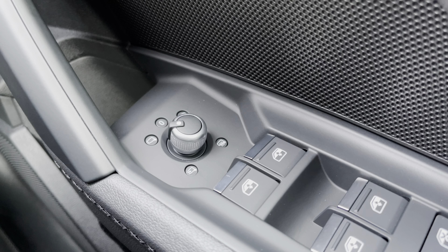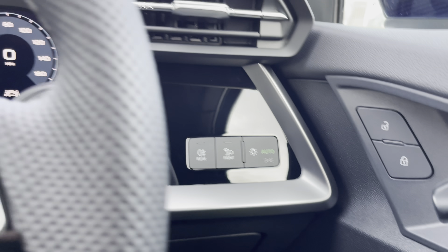Here we have the controls for the folding, heated and electrically adjustable door mirrors, and here we have the controls for the LED headlights as well.